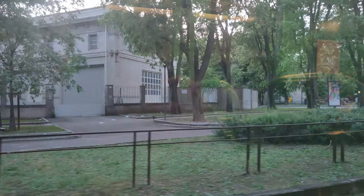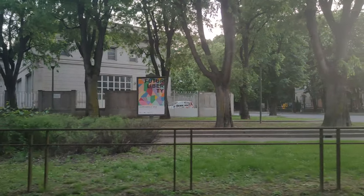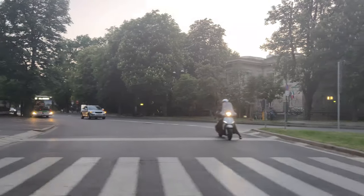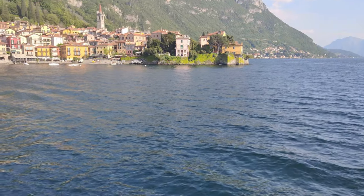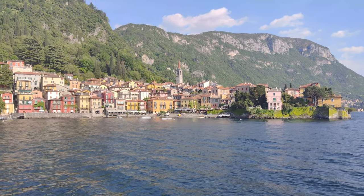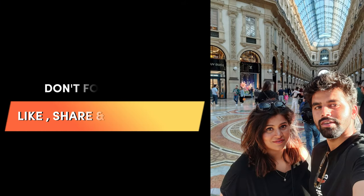As the sun went down, we took the tram and headed back to our Airbnb. This concludes our exploration of Milan for today. Join us in our next video as we take a day trip from Milan to Lake Como. Until then, ciao and see you in my next video. Thanks for watching and don't forget to like, share, and subscribe to my channel for upcoming videos.